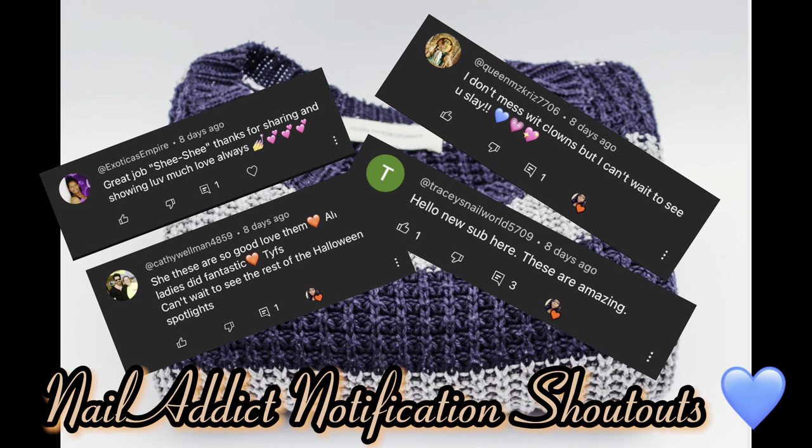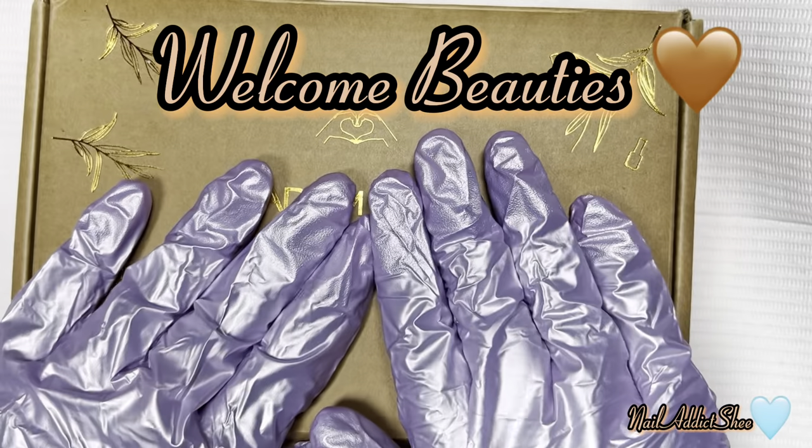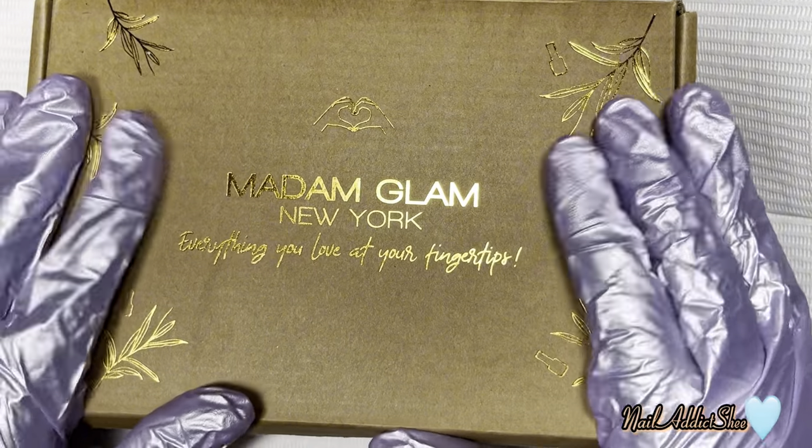I would like to give a special nail addict shout out to Exotica's Empire, Kathy Wellman, Queen Miss Chris 7, and Tracy's Nail World for being the first to comment on my last video. Thank you ladies so much. Hey y'all, welcome back and welcome if you're new. My name is Sheena and if you haven't already, please look at the like and subscribe button.